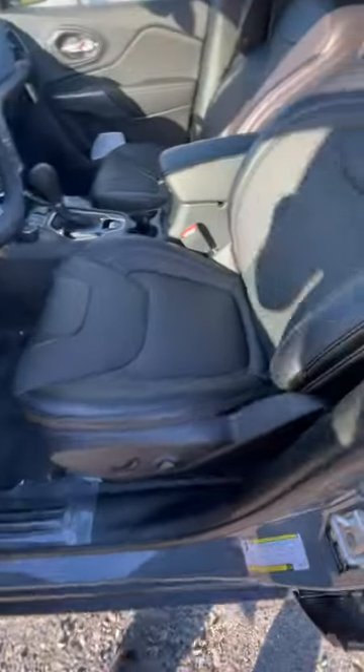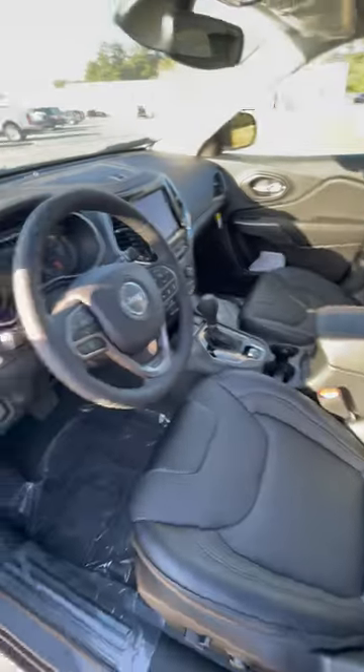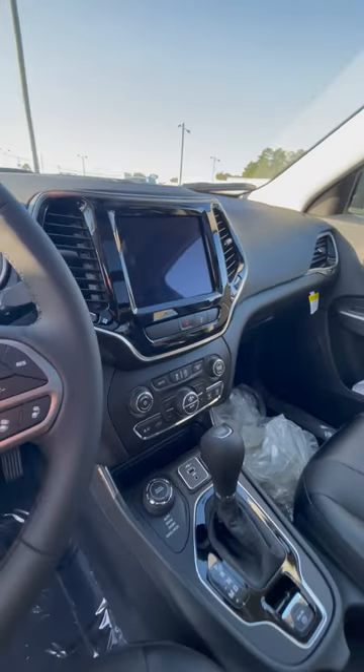Reason number five: you have these very comfortable leather wrapped seats that are heated and power. Plus a Jeep badge right there, a heated steering wheel, and an 8.4 inch touchscreen with Apple CarPlay and Android Auto compatibility.